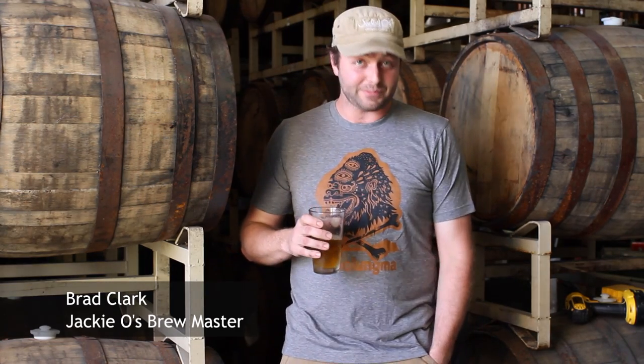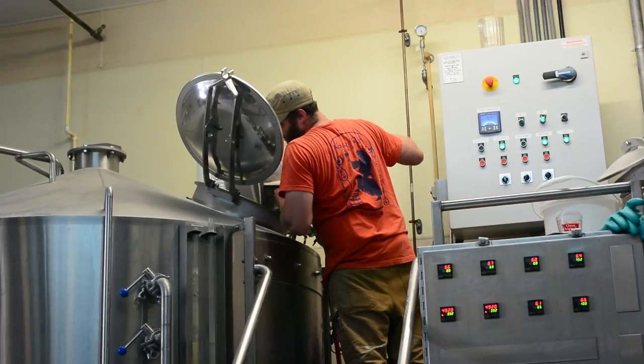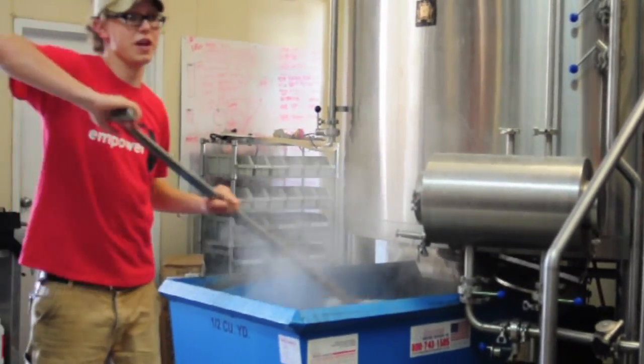Hey everybody, it's Brad here at Jackie O's, here to give you a little update on what's been going on here at the new production facility. We've been brewing our butts off, making a whole bunch of beer, and because we've been doing that, we've been able to have a little bit of fun.